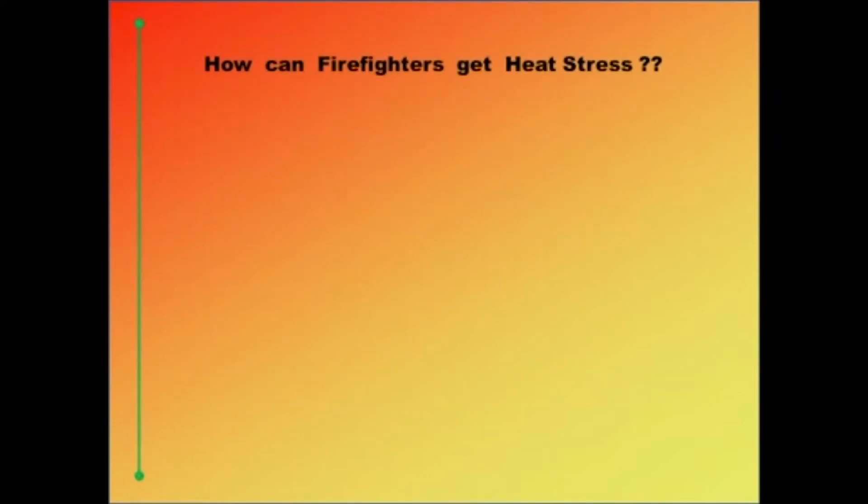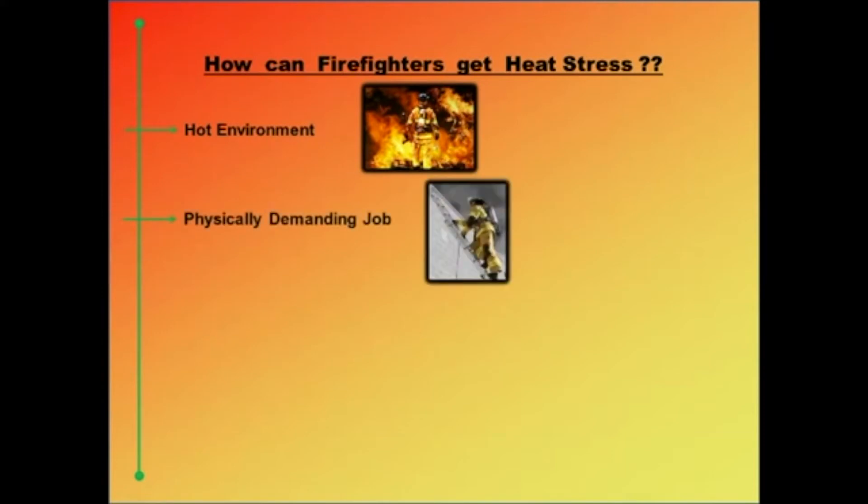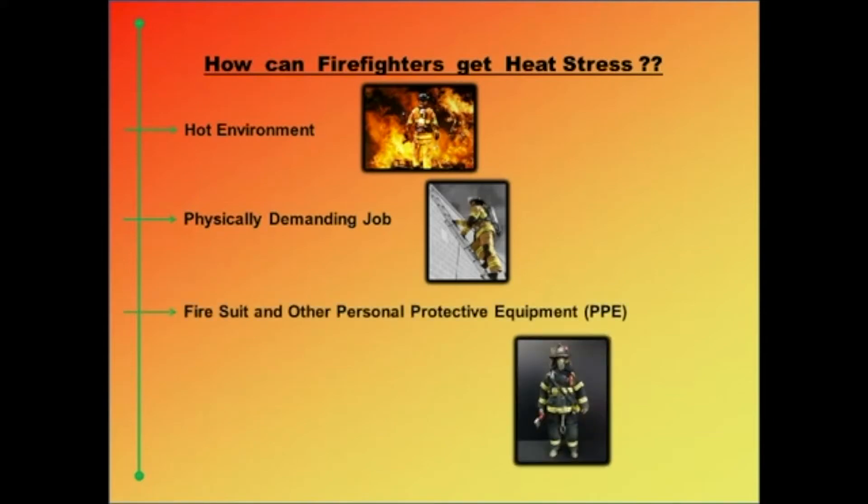Firefighters are exposed to hot environments on a regular basis. Even when they are not making fire runs, their job involves physically demanding labor that can generate a lot of heat inside their bodies. Unfortunately, the very same fire protective suit that saves their lives from fire also subjects them to additional heat load. Although fire cannot penetrate the suit, heat can. This radiative heat enters the suit and heats up the body, raising core body temperature and the temperature of the air around the body. The heavy gear firefighters carry also increases physical demand and slows down heat dissipation.